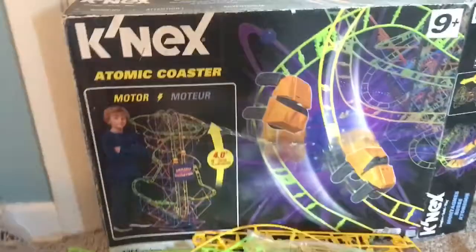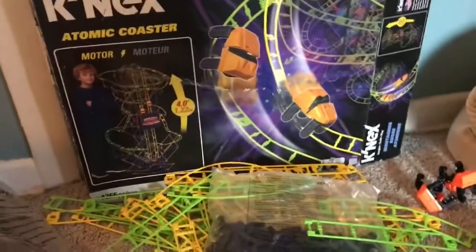Now on to the next surprise. The next surprise is the K'nex Atomic Coaster. Here it is right now, and the next time you'll see this is when it is complete. Here is the Atomic Coaster — the instructions come like this. It is all done.